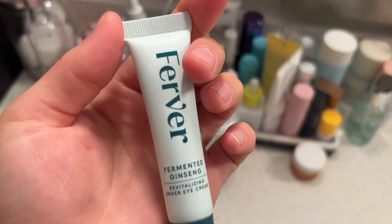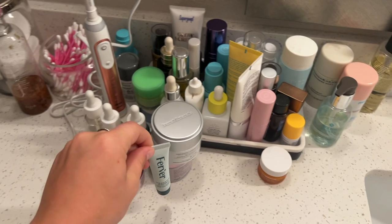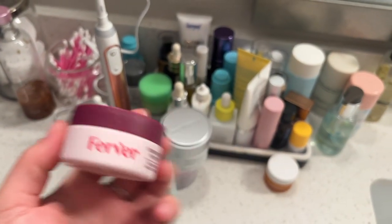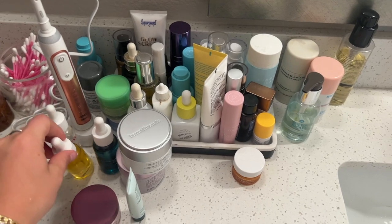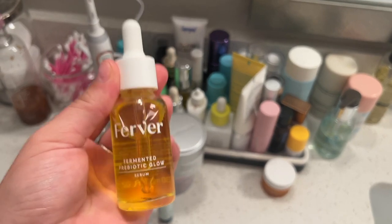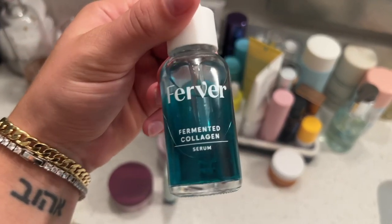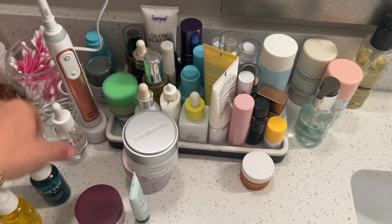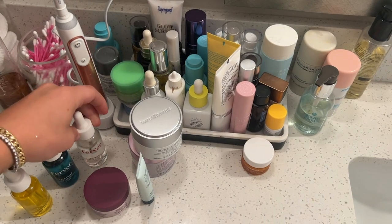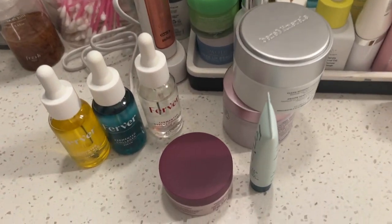My new skincare came in — it's the Fervor Fermented Queen skincare line, available at Target. I actually genuinely love this, not just because they sent it to me. My favorites are the prebiotic glow, the collagen, and the hyaluronic acid serum. They're super light, lock in a lot of moisture, very hydrating and glowy.